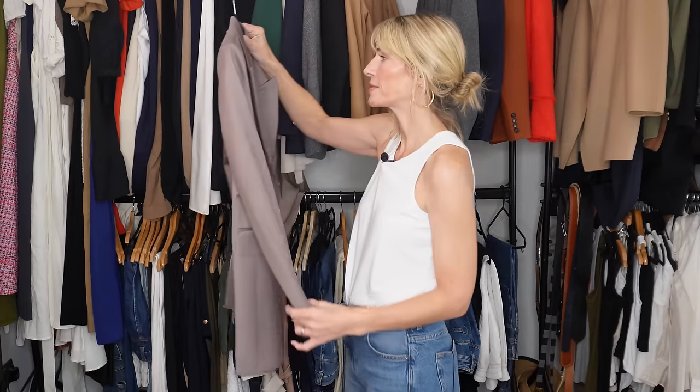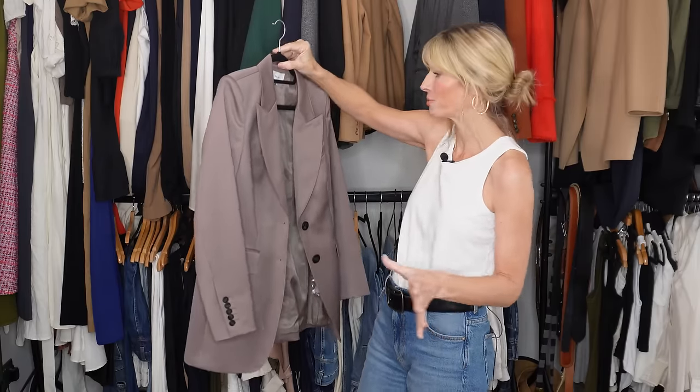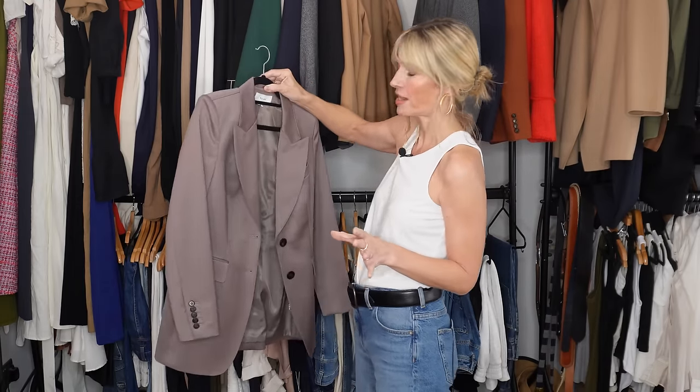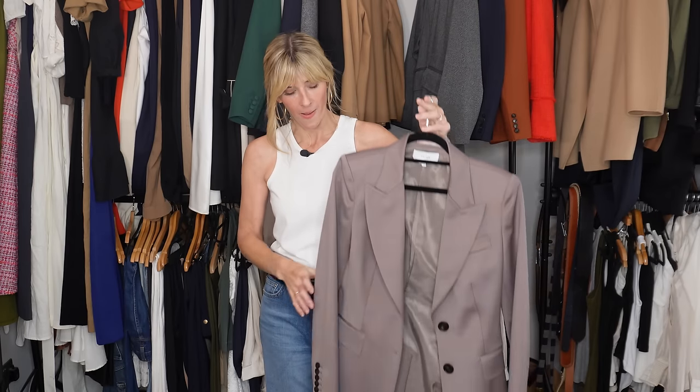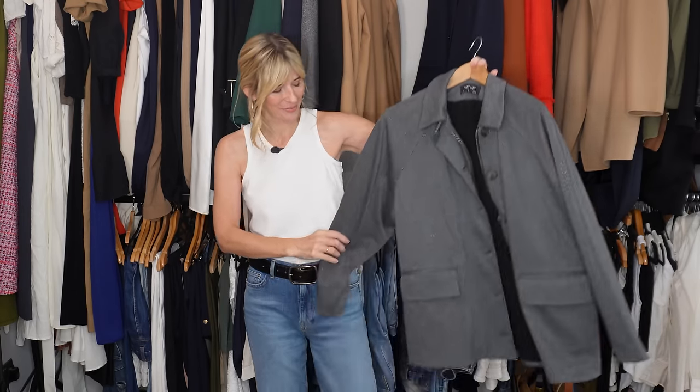This blazer is one I say 'unfortunately' about because I think it's the most stunning taupe colour ever and I absolutely adore it — which is why I bought it. However it was quite pricey and in terms of cost per wear, it's just not getting there. It is a little bit more tailored than some of my oversized boxy blazers. That might be your cup of tea, but I seem to be preferring a different shape at the moment, so for that reason I'll be sadly saying goodbye to this one.